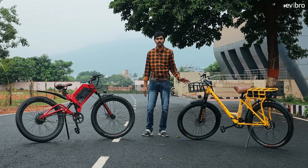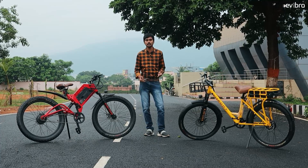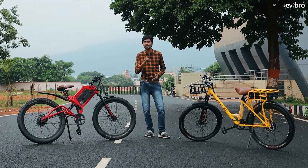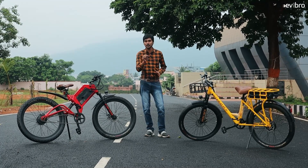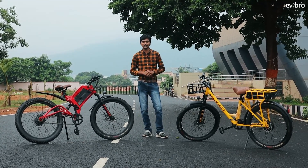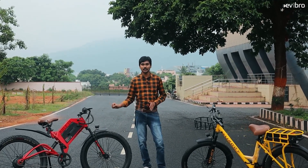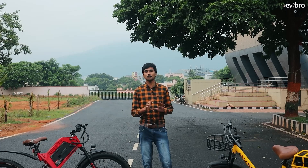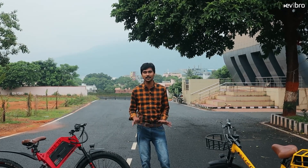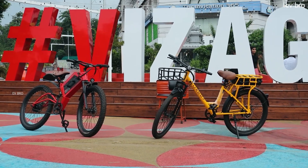If you look at the Carrier electric cycle, it is mostly for business purposes. The main USP I like about these electric cycles is they are offering three years of warranty on the battery pack and one year of warranty on the charger. No company is offering charger warranty, but Astra is offering warranty on the charger as well. So let's have a complete review on both electric cycles.